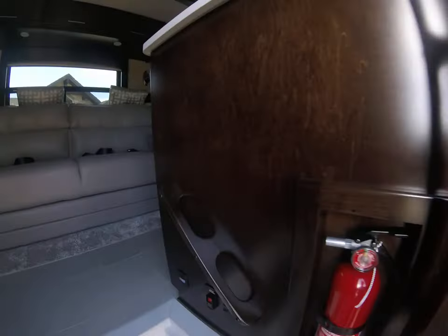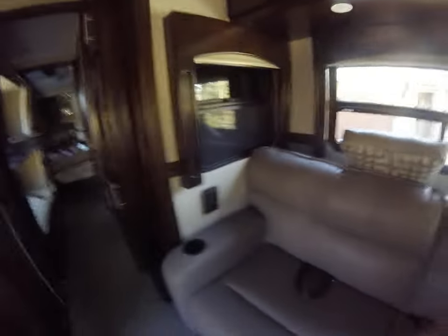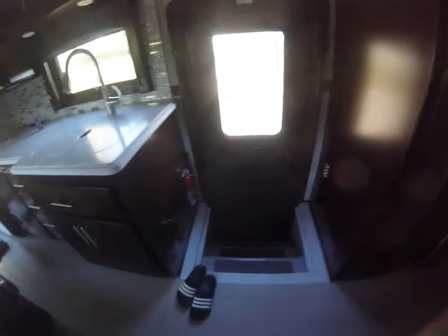Coming into the coach — it's a very wide door. We have a washer/dryer stack. Again, very wide door.